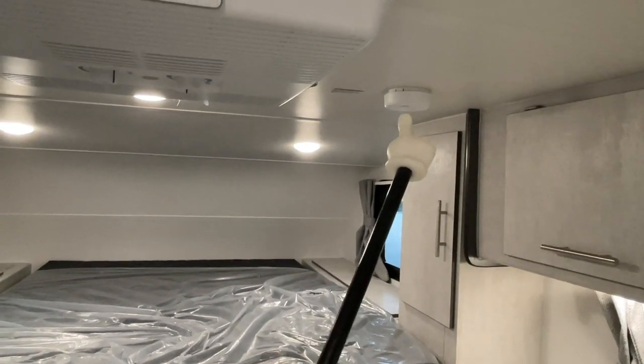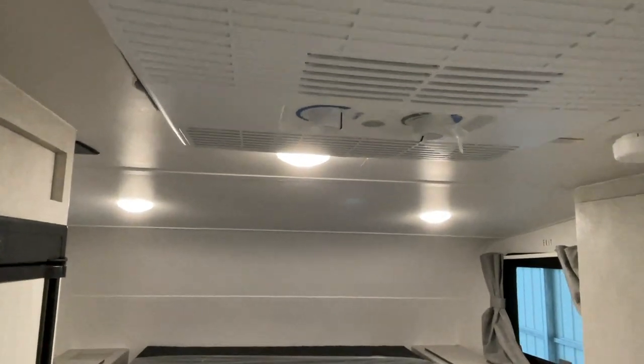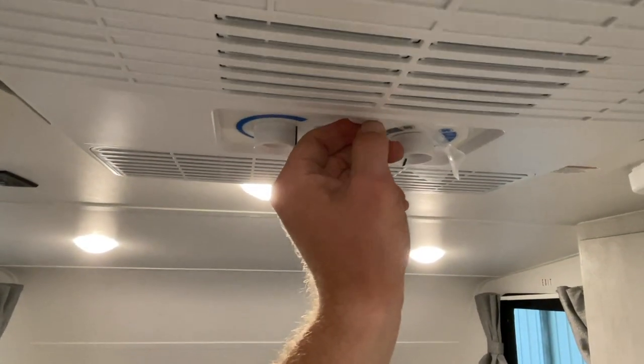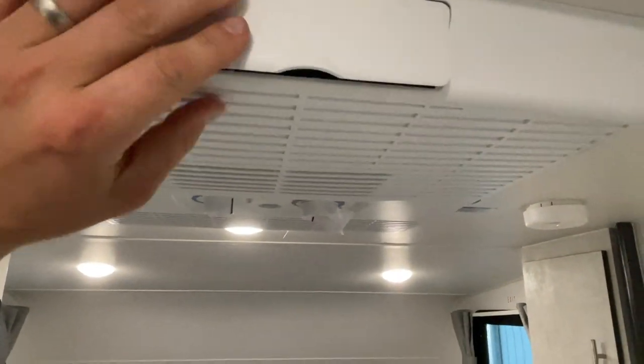We've got the smoke alarm and the air conditioner here in the center — it's controlled via the knobs right on the unit itself. If you open or close this flapper: if it's open, it'll blow straight down. If it's closed, you can have airflow out of the vents on the sides of the unit.